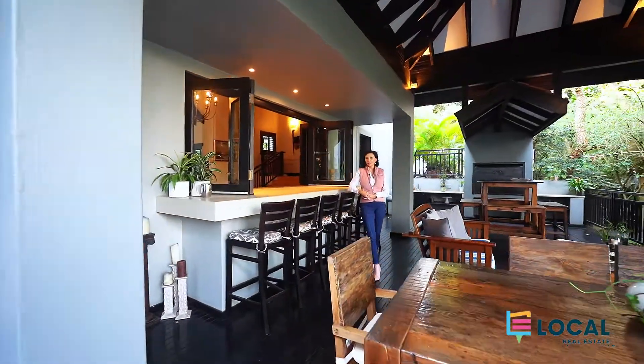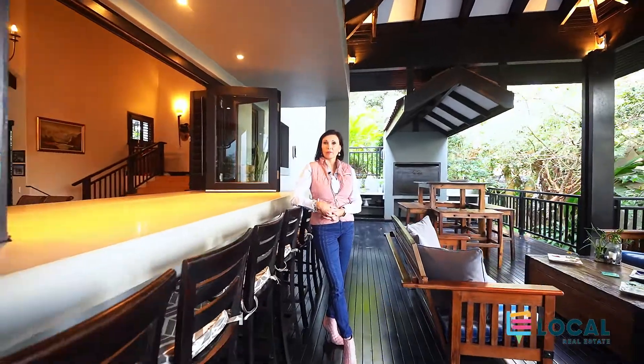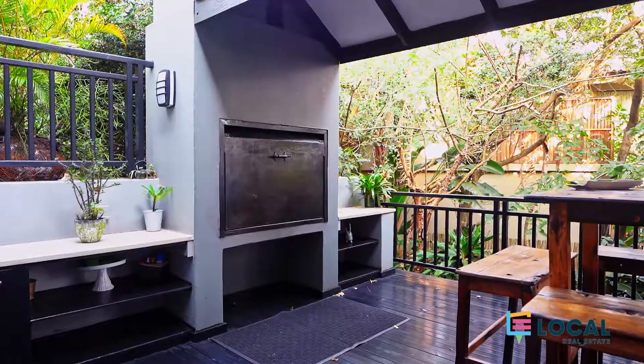I kept the best for last. This spacious entertainment area houses a rimless pool, a built-in braai, and a bar counter.